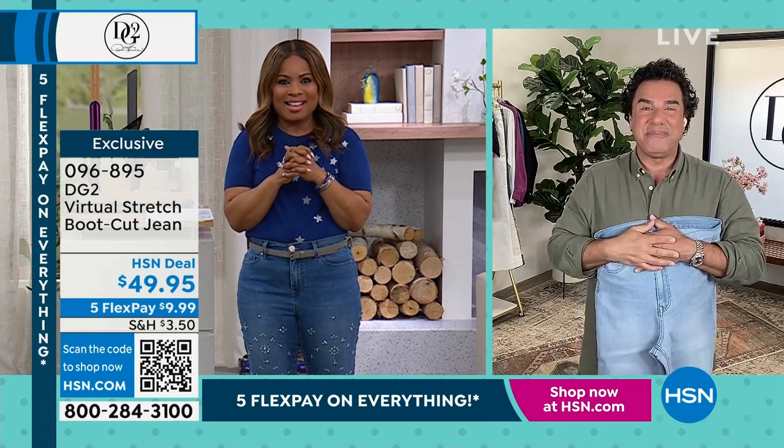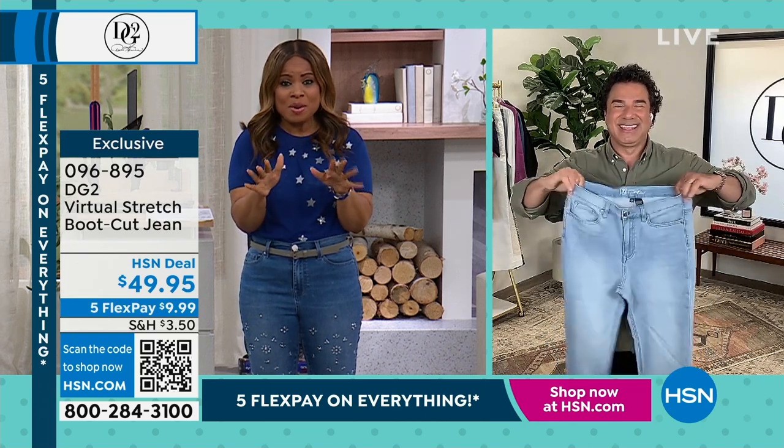I want to wish you a happy, happy Easter to you and your mom. Thank you, same to you and your family and your friends.